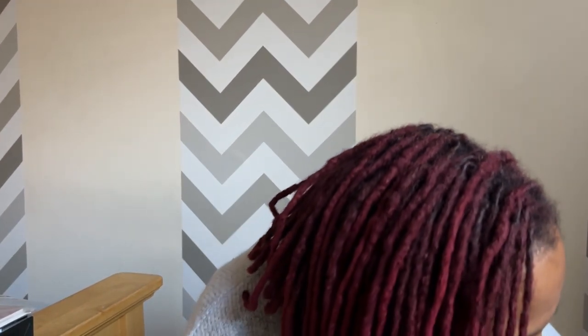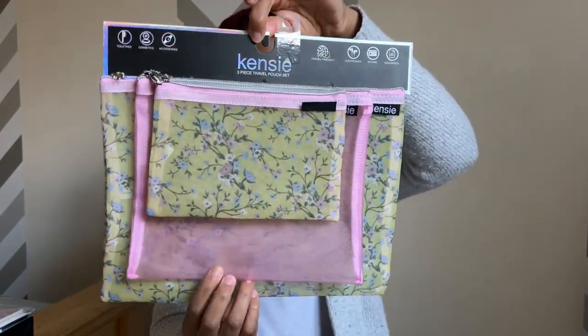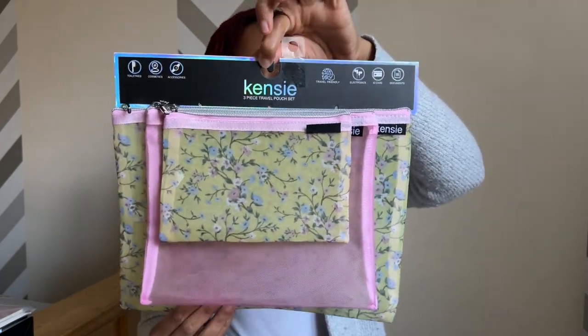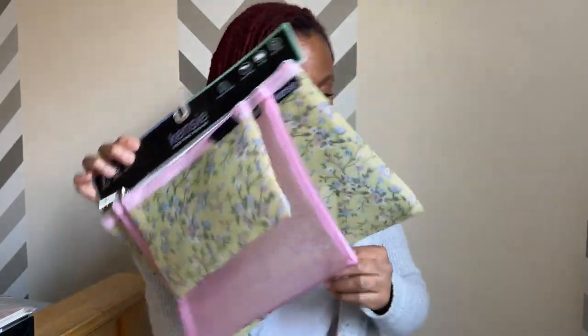Another thing that my friend got me was these mesh organizer bags for your toiletries, cosmetics, electronics, all those kinds of cool things.